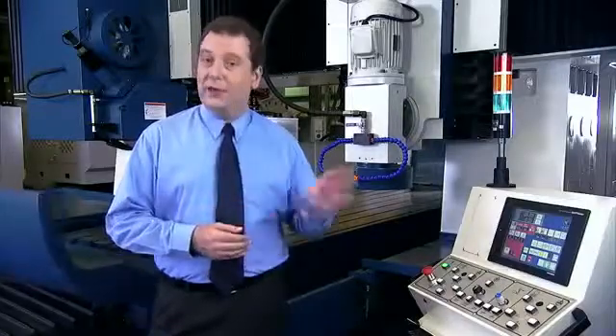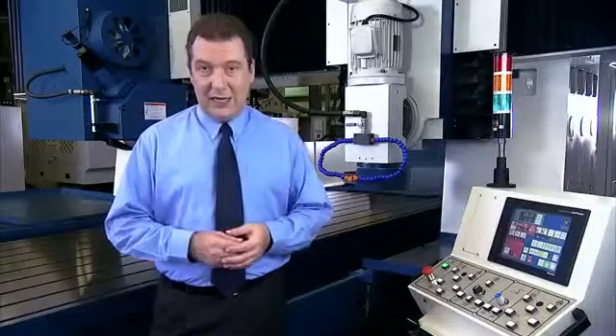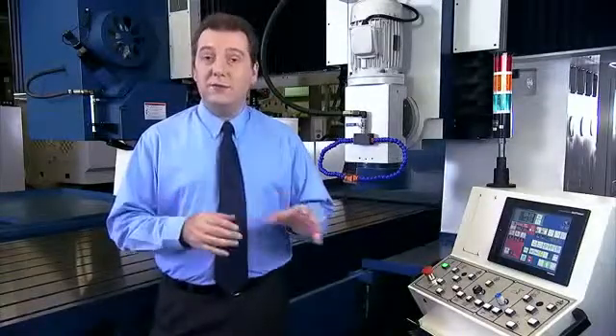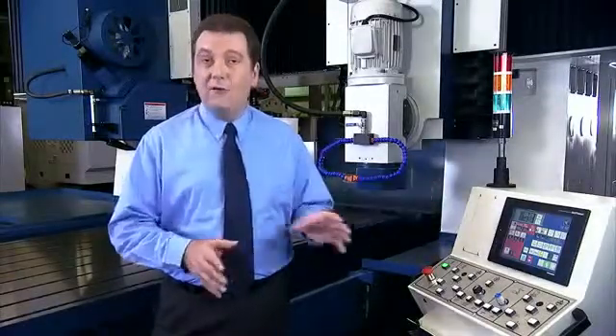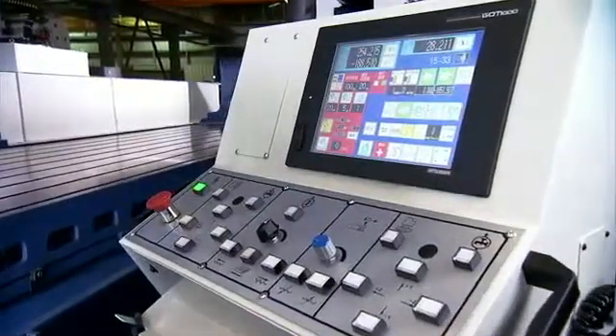The control panel for the KGP is based on the Mitsubishi PLC and servo. This provides several different touch screens for easy operator input on all of the grinding and dressing variables.